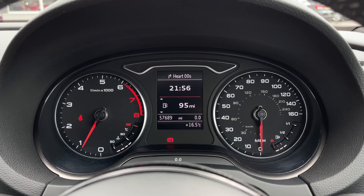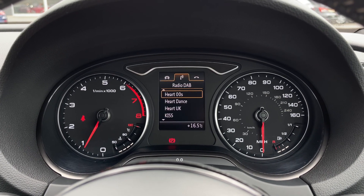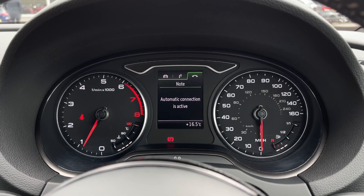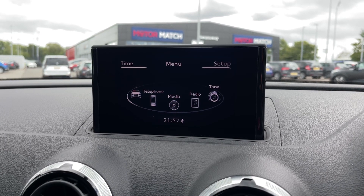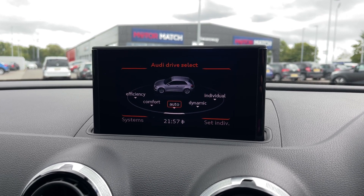Taking a look at your cockpit now — you can flick through the center for the trip computer information, and you have some other tabs as well including your media input and telephone connection. On the media system itself, under the car you'll find the Audi Drive Select with efficiency, comfort, and dynamic driving modes.